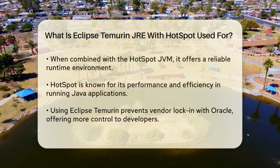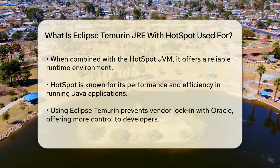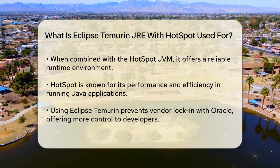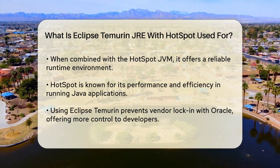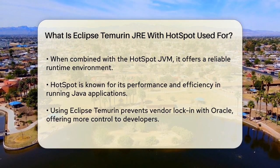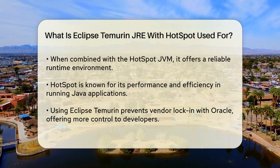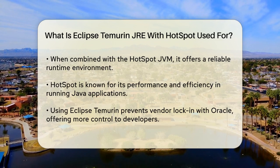When you use Eclipse Temurin with the Hotspot JVM, you're getting a robust and reliable runtime environment. Hotspot is a popular JVM variant known for its performance and efficiency. The combination of Temurin and Hotspot ensures that your Java applications run smoothly and securely.